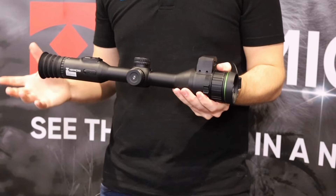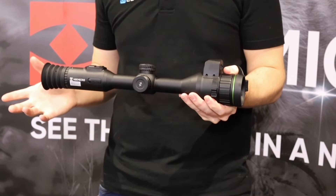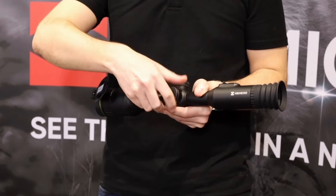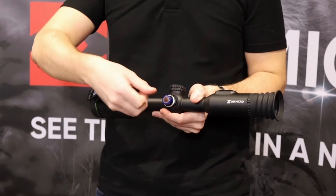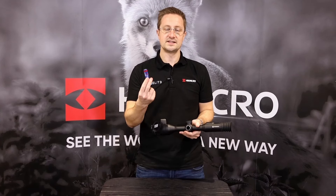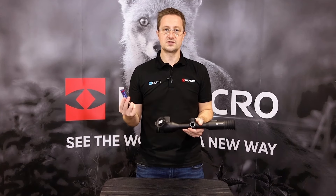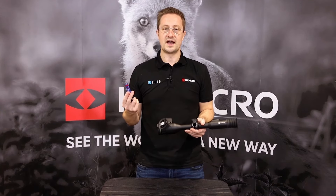Another improvement in the design of this scope is in the backup battery. The Alpax 4K has two internal batteries which give it a really healthy runtime, but you can also carry 18650 spares that slot straight in the side here and allow you to carry on hunting, so on the longest trip you're never going to run out of power.